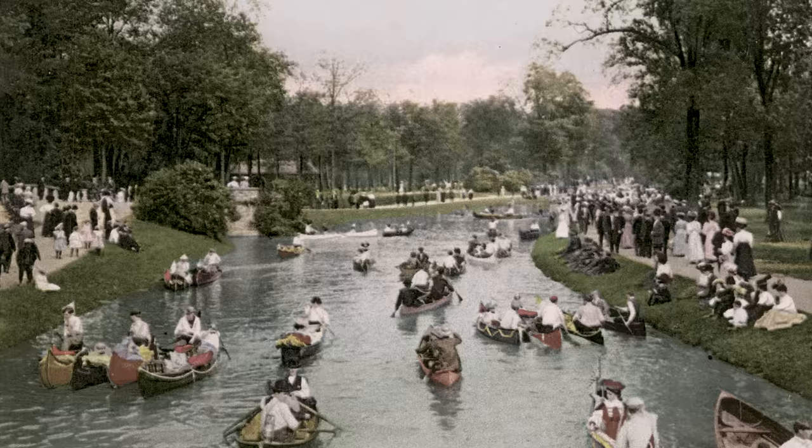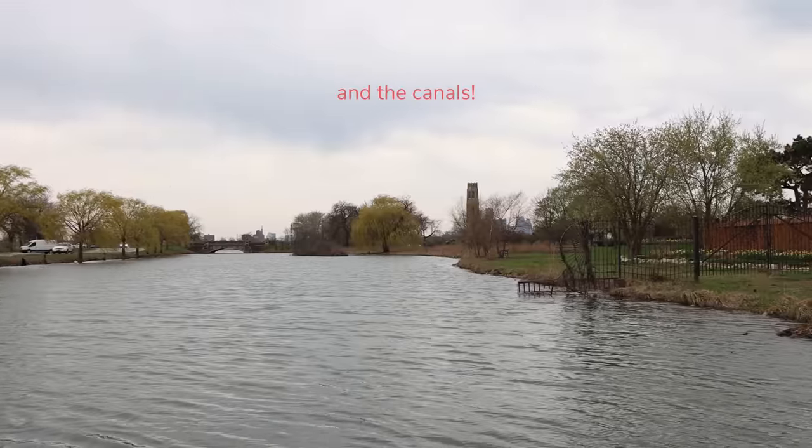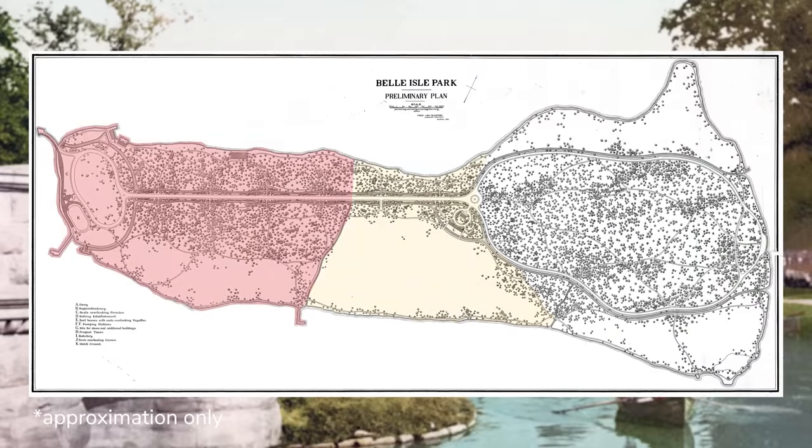In Detroit, a lot of Frederick Law Olmsted's work on Belle Isle has been built over, but the three-zone design he set up is still really apparent: there's a formal zone, an active zone, and a natural zone. And that brings us to our first of two stories, over in the formal zone. I'll say that there is so much to learn and explore on Belle Isle and this video is barely even scratching the surface. These two stories are from around the early 1900s when Detroit was a very different city.